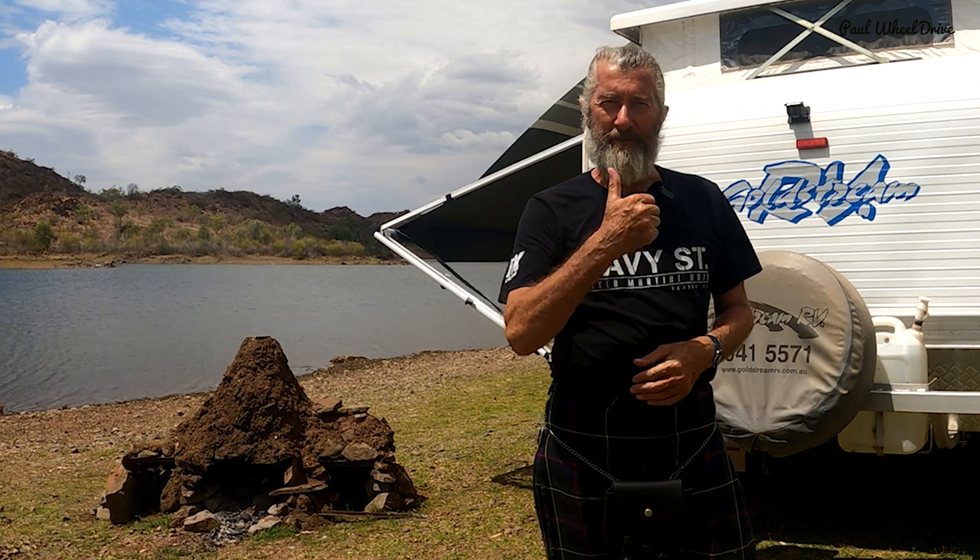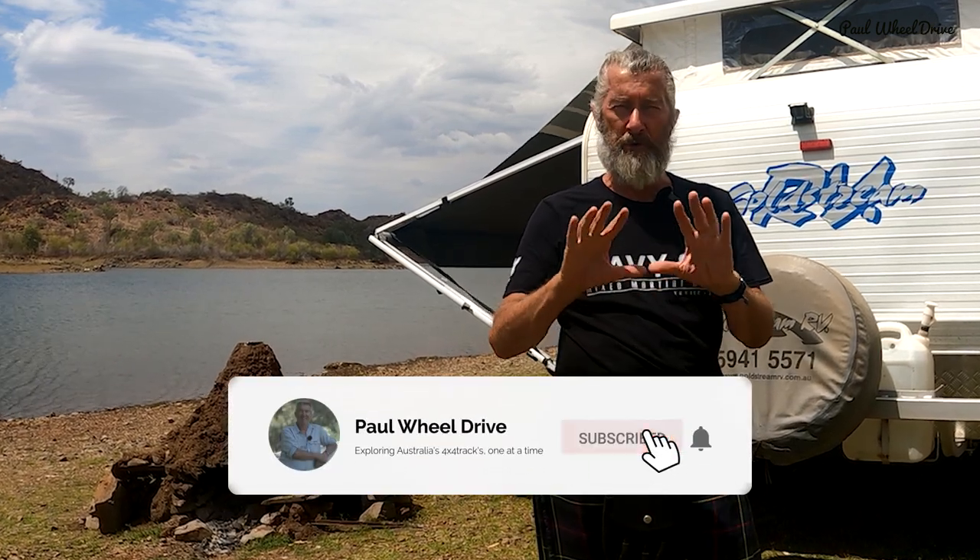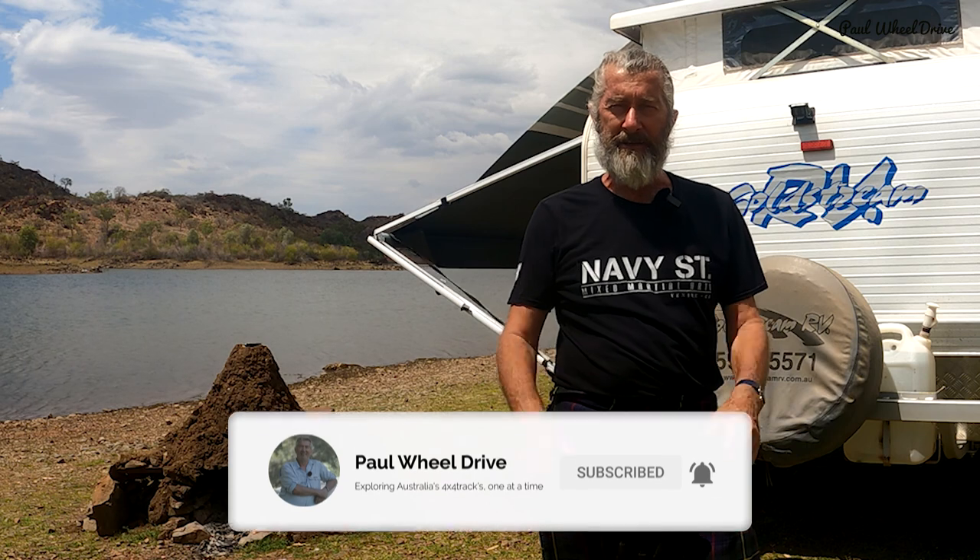If you like the video please give it a thumbs up. If you haven't already subscribed, I'd appreciate it — please subscribe. And until then, this is Paul World Drive signing off.